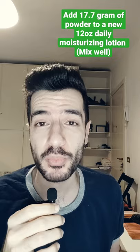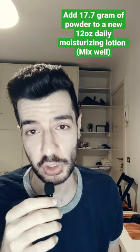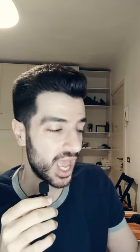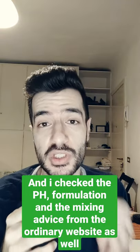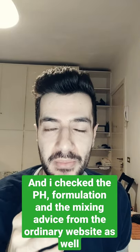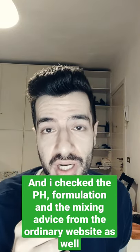You will add 17.7 grams of this to a full new 12-ounce product of the hydrating lotion, and you will get yourself almost 12 ounces of 5% niacinamide — the same as the PM facial moisturizing lotion.